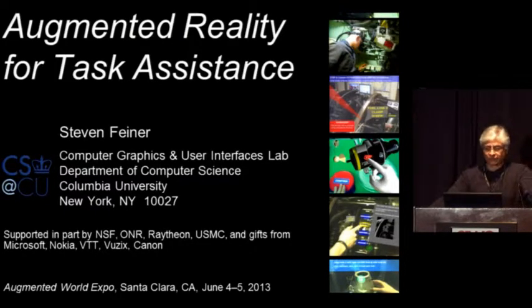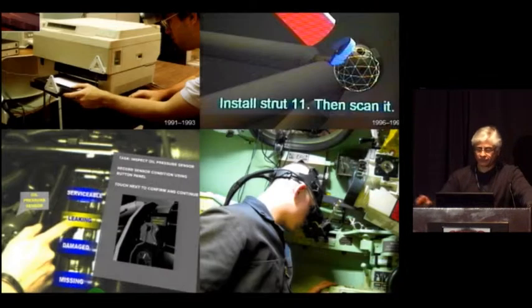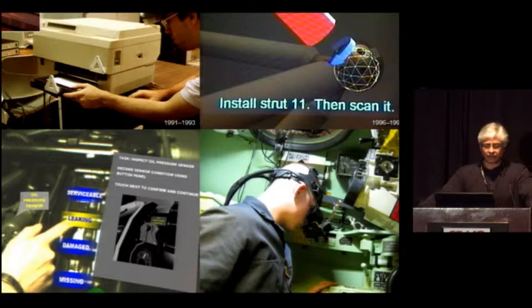I'm going to talk about my take on augmented reality for task assistance. As Chris alluded to, we've been doing work in my lab on AR for quite a long time. Our first work on task assistance was back in 1991 — you're seeing my then-PhD student Blair McIntyre, and in the inset, what he's seeing through this optical see-through display with a 150th red scale reflection technology private eye, reflected off of a little mirror beam splitter.